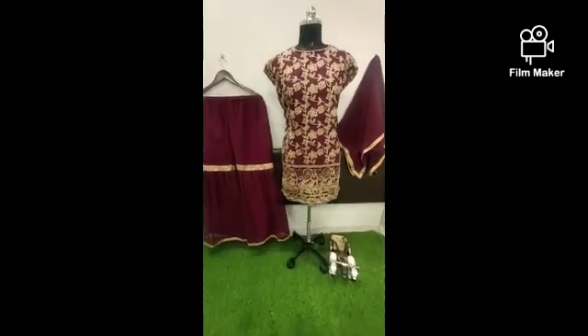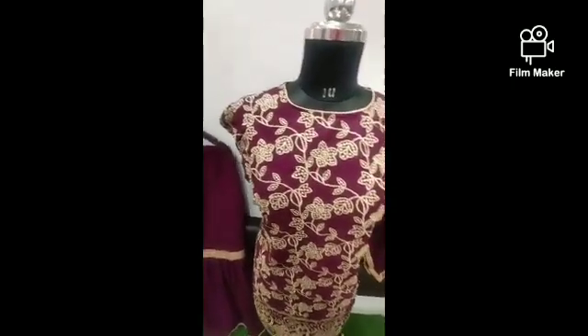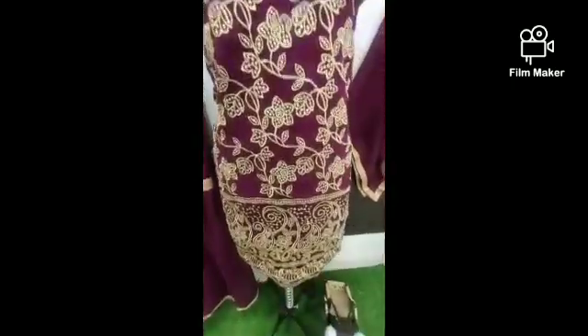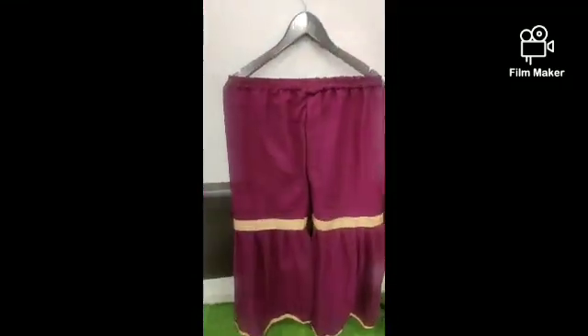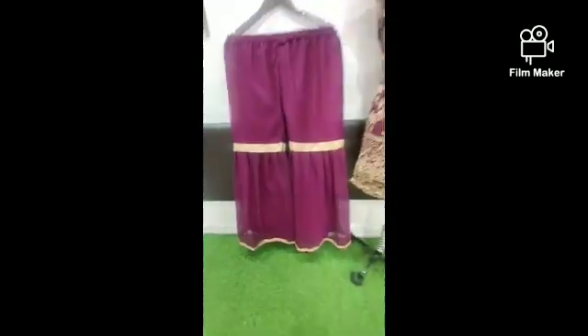We are going to launch a new designer Top Pelazo. This is Georgette with heavy embroidery work. See the quality of the product — quality is amazing. Full heavy embroidery work. And this is Pelazo Georgette, and this is the readymade lace. Quality is amazing.